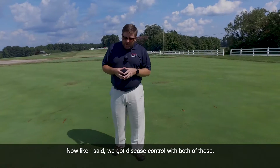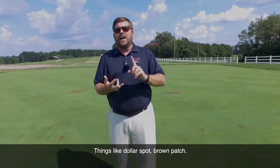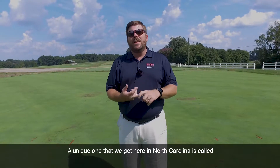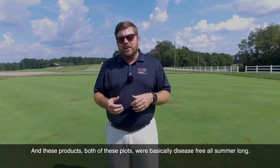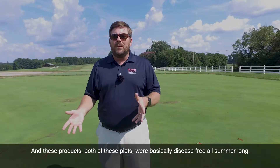We got disease control with both of these products for things like dollar spot and brown patch. A unique one that we get here in North Carolina is called leaf and sheath spot, which happens in July and August when it's quite hot. Both of these plots were basically disease-free all summer long.